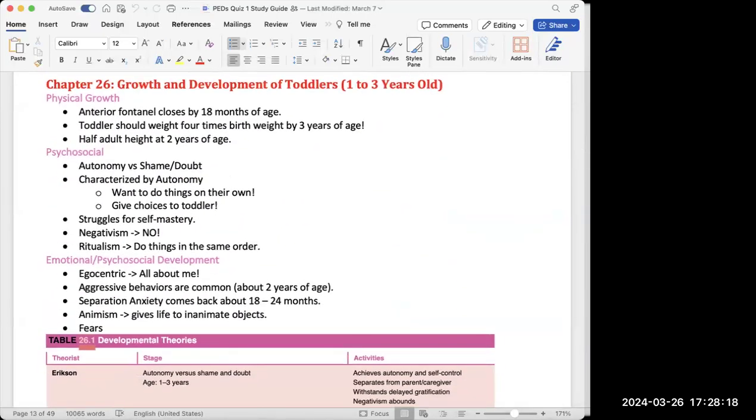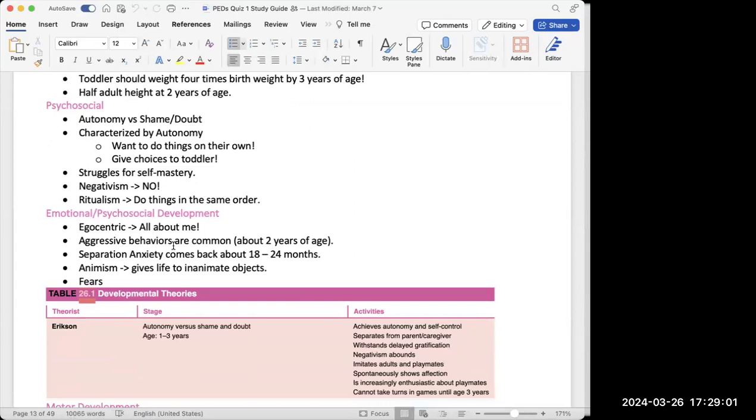Chapter 26 covers growth and development of the toddler, ages one to three. The anterior fontanelle closes by 18 months of age. The toddler should weigh four times their birth weight by three years of age — so a five-pound baby should be 20 pounds by age three. They should also be half an adult height at two years of age.